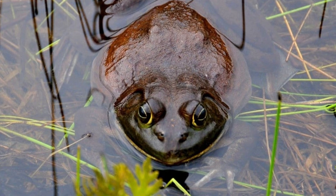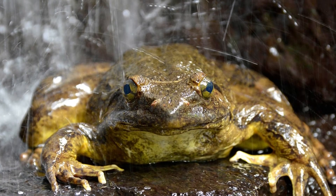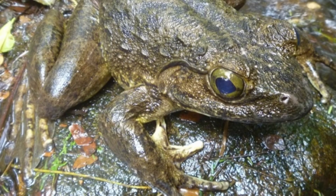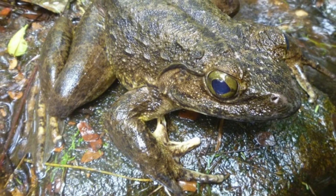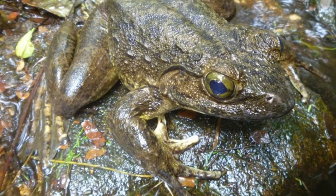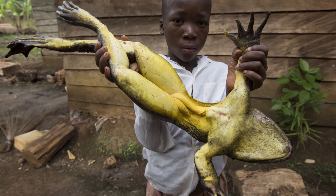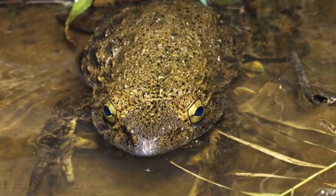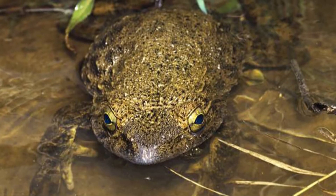Humans are the biggest threat to these frogs. Hunting them for their meat and exporting them in large numbers for the pet trade have been the two main contributing factors to the decline of this species for many years. Farming and development are also destroying their natural habitat, and as their habitat continues to degenerate, their population declines as well.